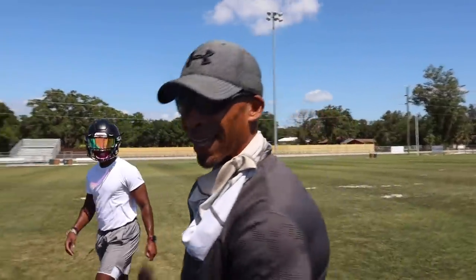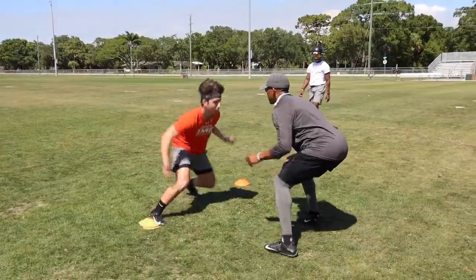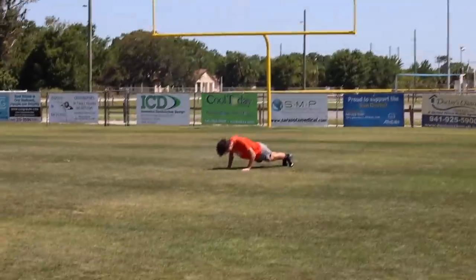I'm going to tell you, my crossover — I was in time. Give me ten.